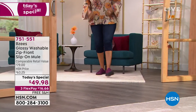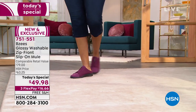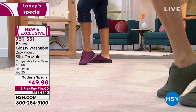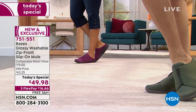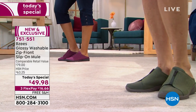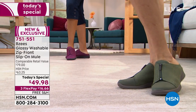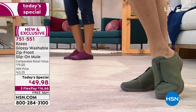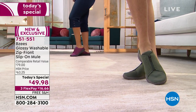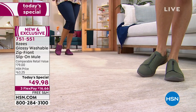Already 5,100 pairs — feet are going to be walking on a cloud. These are our new exclusive, first-ever Today's Special in a mule silhouette from BZ's, called the Glossy. These are washable shoes, so don't worry about wearing them in different climates or mud. And it has a functional zipper in front, though these are slip-on.